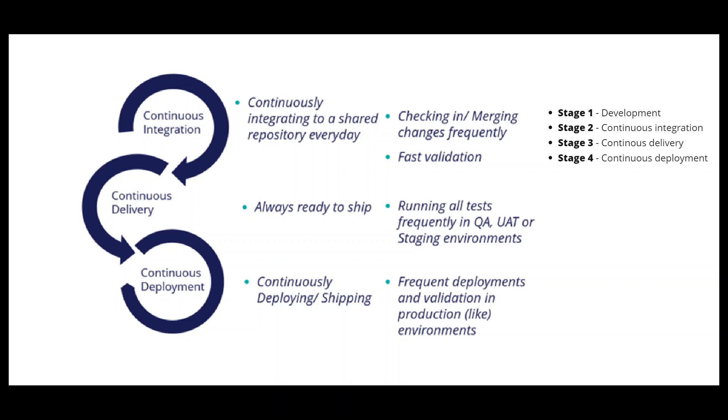DevOps is a combination of the word dev plus ops. Dev means application development and ops means operational behavior. Development plus operations, or development plus operational behavior, is equal to DevOps.